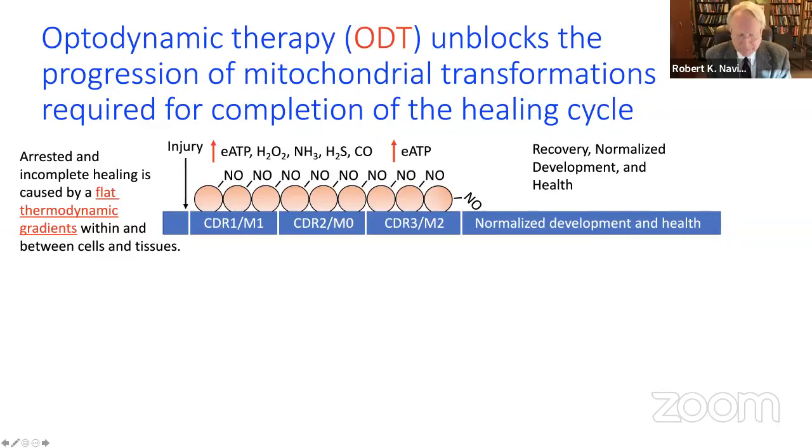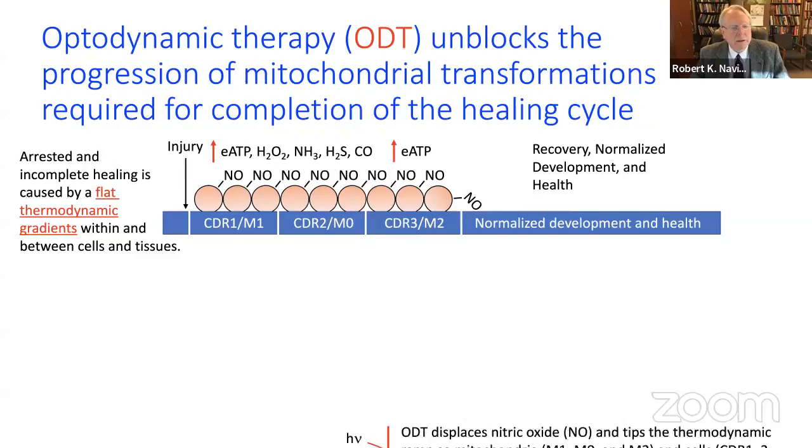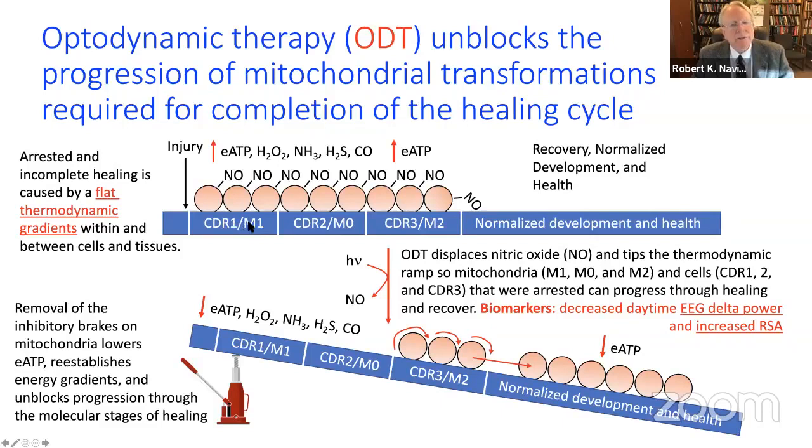Nitric oxide binds to the B-type heme in CBS. This can prevent mitochondria from consuming more oxygen and lock cells in different stages of the cell cycle. But if you can displace the nitric oxide and tip the balance so that mitochondria and cells can progress through healing, you see a decrease in extracellular ATP, reactive oxygen species, ammonia, and hydrogen sulfide — and a progression of cells through the healing stages necessary to reestablish vigorous health. Biomarkers include EEG delta power and increased respiratory sinus arrhythmia, or heart rate variability, for autonomic and vagal tone monitoring.